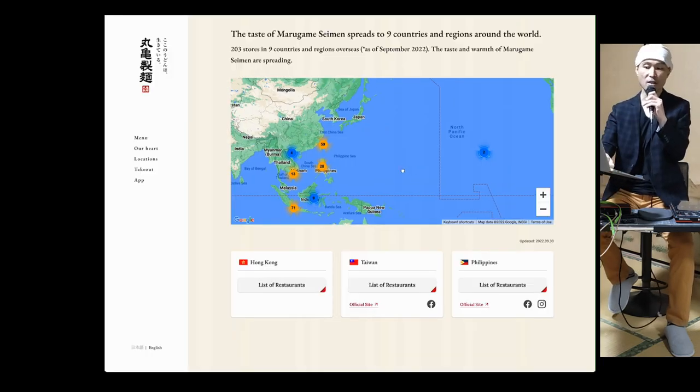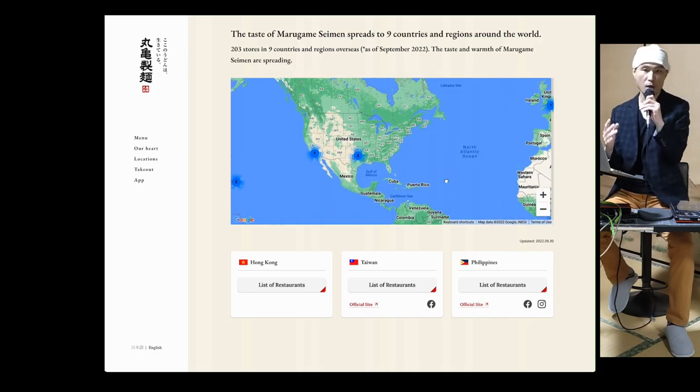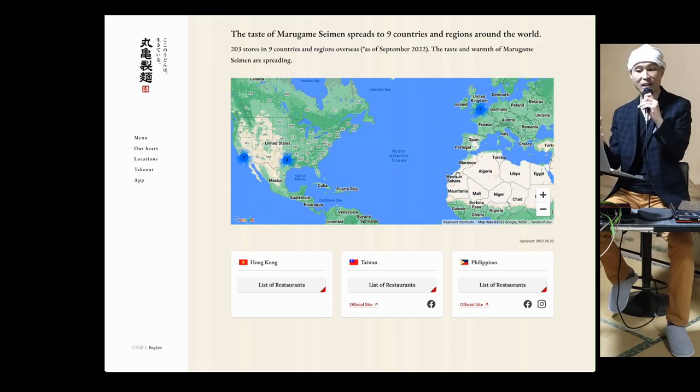They also have branches around the globe, such as the ones in Hong Kong, Taiwan, Philippines, Vietnam, US and UK.